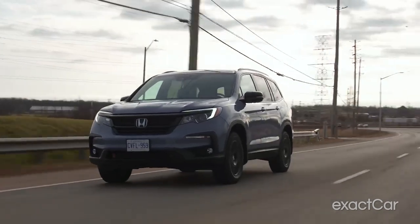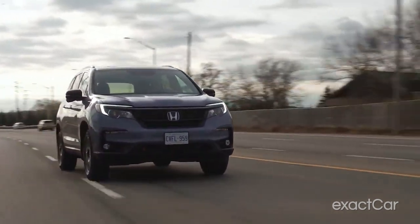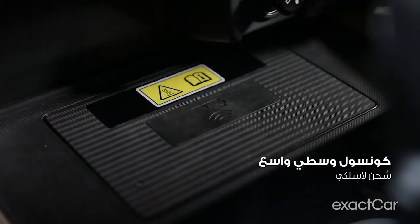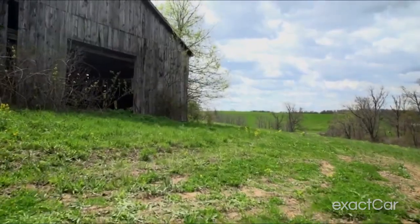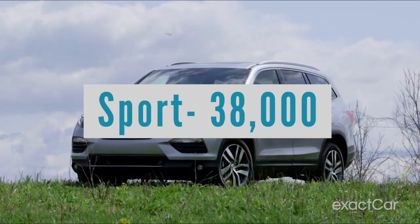It continues to be one of the most popular vehicles in its class, and is sure to remain a staple in the Honda lineup for years to come. It was designed to be a more family-friendly alternative to the Honda CR-V, and it quickly became one of the most popular SUVs on the market. As far as the lineup goes, you start out with the Sport — that's the base model.